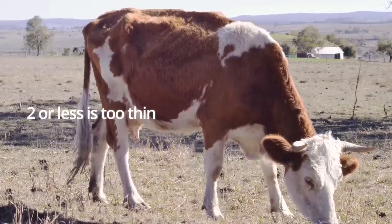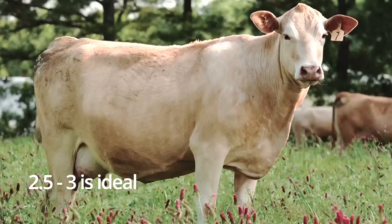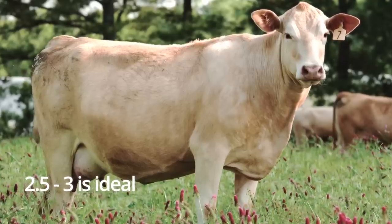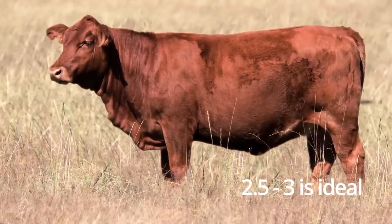We measure body condition score on a scale of 1 to 5, where 1 is extremely thin and 5 is very fat. Ideally, we like to have our cows at optimum production and reproductive health somewhere in the middle, from a 2.5 to a 3.